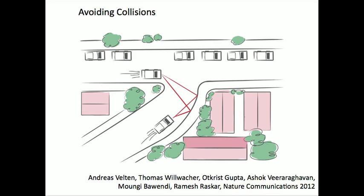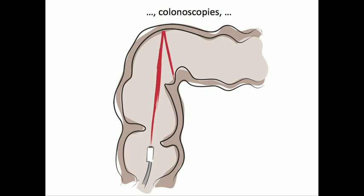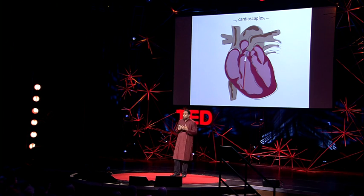We have some ways to go before we take this outside the lab on the road. But in the future, we could create cars that avoid collision with what's around the bend. Or we can look for survivors in hazardous conditions by looking at light reflected through open windows. Or we can build endoscopes that can see deep inside the body around occluders, and also for cardioscopes. But of course, because of tissue and blood, this is quite challenging. So this is really a call for scientists to start thinking about femtophotography as a new imaging modality to solve the next generation of health imaging problems.